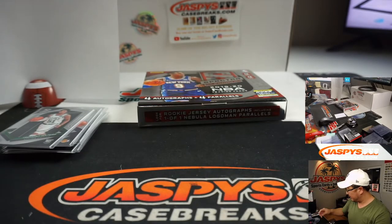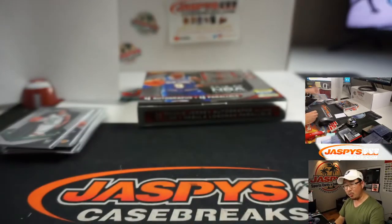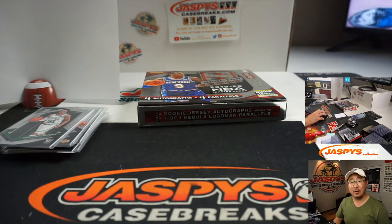That was a quick little one-box break of 2019-2020 Panini Spectra Basketball — boxes are over $1,100 right now. Tiered random team number one, tiered random team number two — available right now on JaspiesCaseBreaks.com. Check it out, and I'll see you next time. Bye-bye.